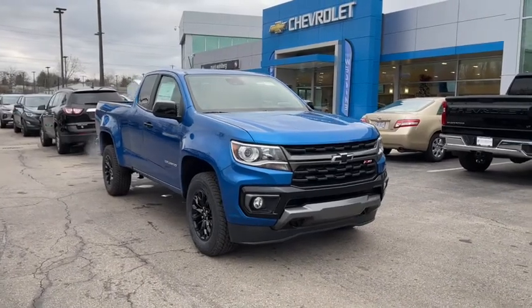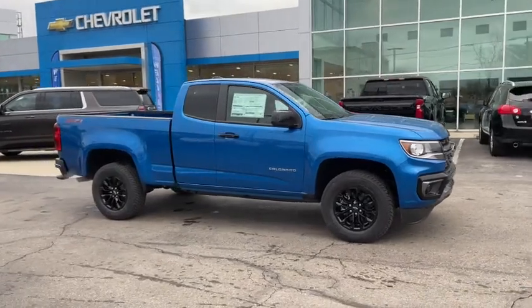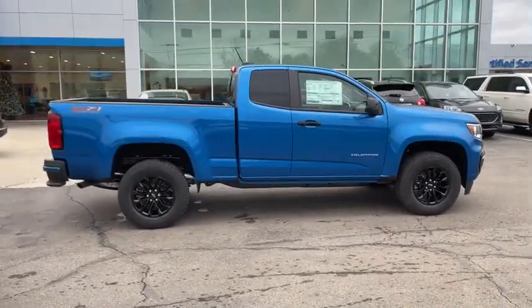Stop by and take a look at the 2021 Chevrolet Colorado. Great hauling capability, powerful, rugged, and a great Chevy price — Colorado is it.